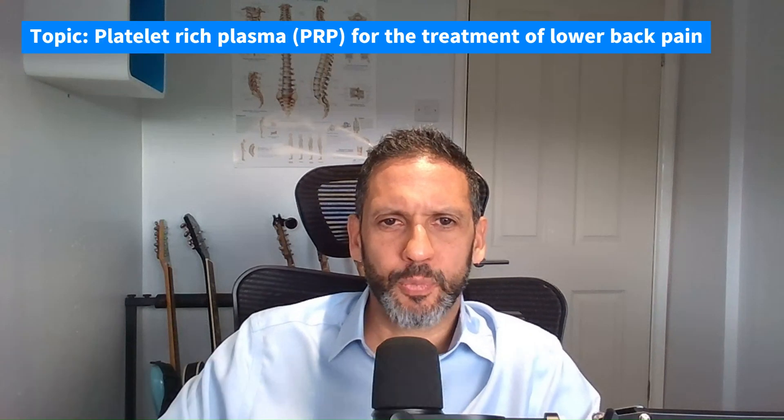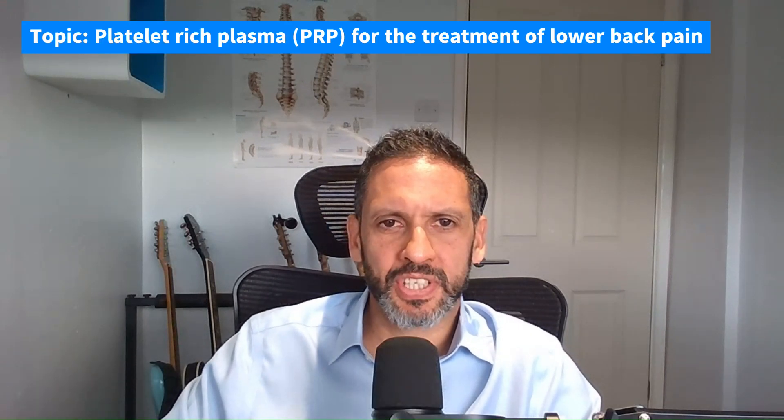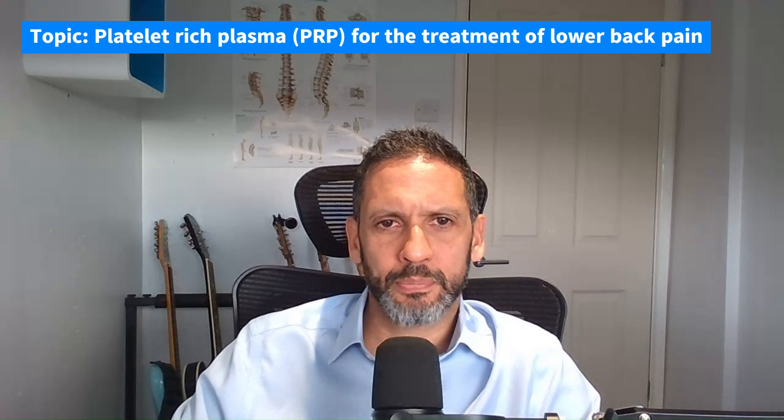Hi, I'm Anthony Gosch, a consultant spinal neurosurgeon and founder of The Spine MDT. This video is about platelet-rich plasma and other biological regenerative agents for the treatment of lower back pain.